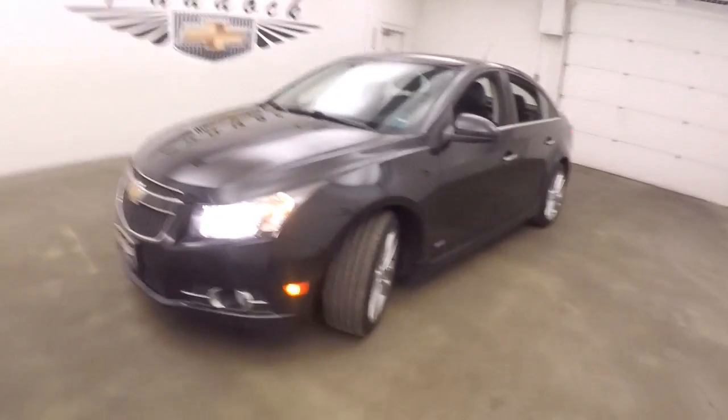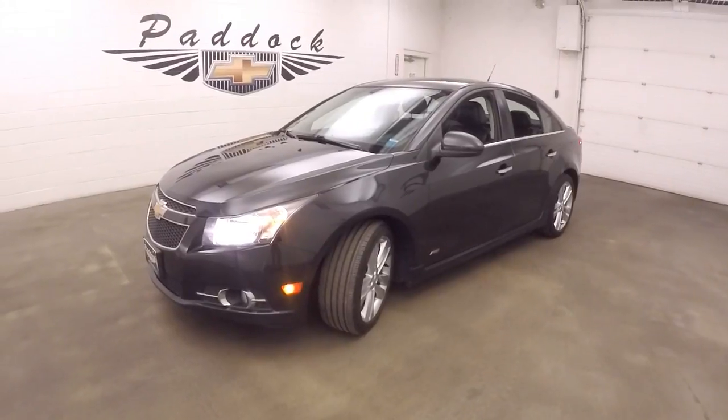That's a 2014 Chevy Cruze LTZ with the RS package.